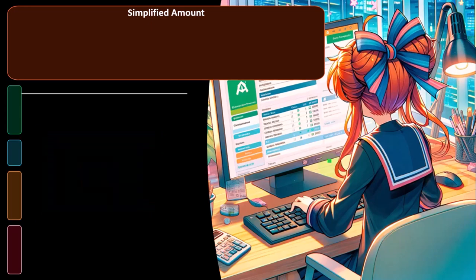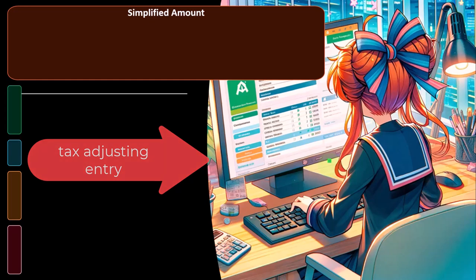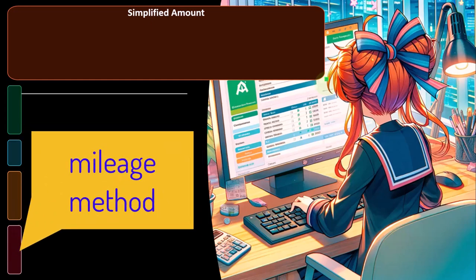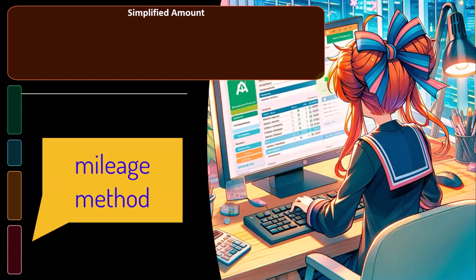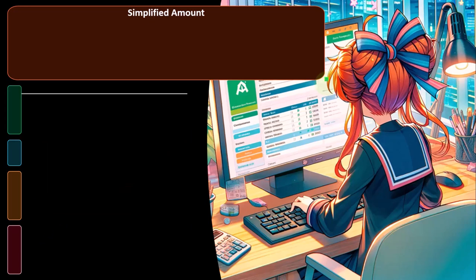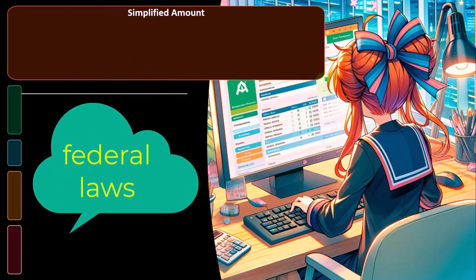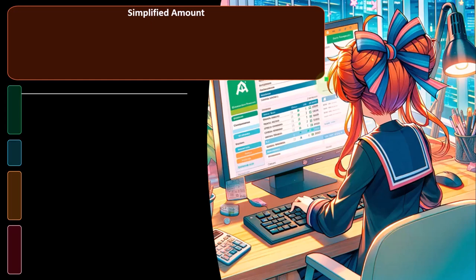No matter which method you choose, it's going to affect the bookkeeping and require a tax adjusting entry. The simplified method is designed to be simplified, similar to the mileage method, but I don't think it's as effective as the mileage method across the entire country because of the wide disparity in cost of living. This is the problem of having federal laws in place over the entire country.